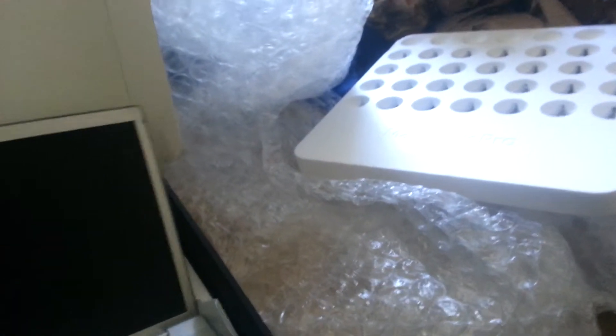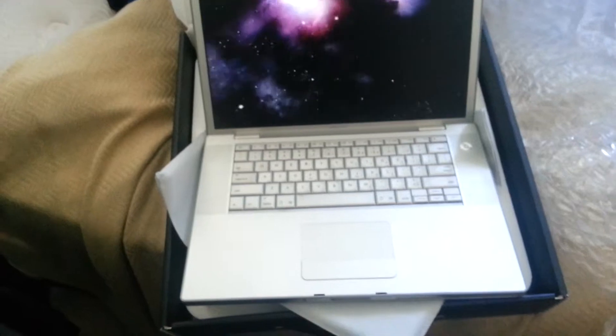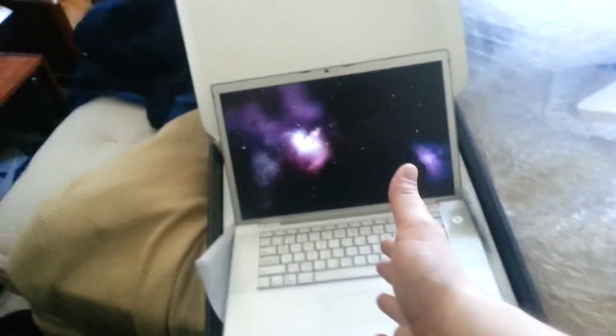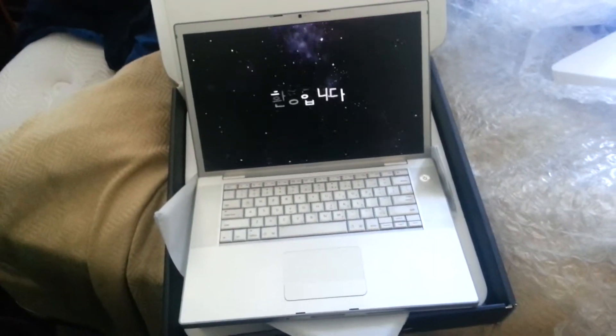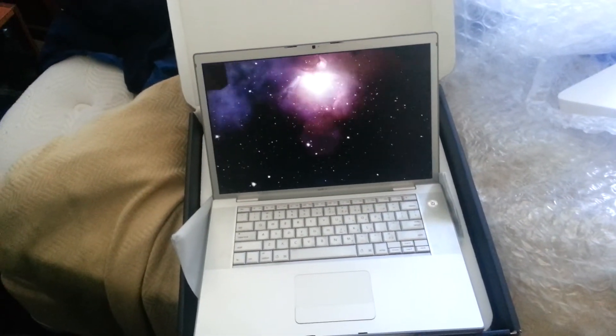Thank you very much. That's pretty much the end of this video. It's booting up like it's a new laptop. Thank you for watching my unboxing of my used 15.4-inch MacBook. This is RULDS2008 and I am signing out. Good job on that packaging — wow! I like that. You get a kudos from me.